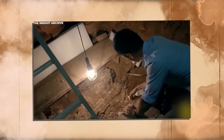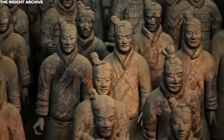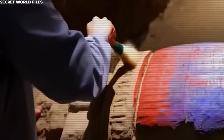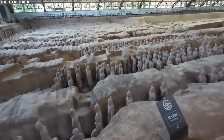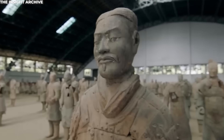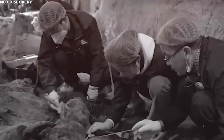Ancient records say Qin Shi Huang filled his tomb with rivers of mercury and deadly traps for intruders. They even claim thousands of workers were buried alive to keep the emperor's secrets safe. For centuries, people thought these were just stories. But the more archaeologists explored, the more these myths started to feel like warnings. Even today, large parts of the tomb remain untouched — either too dangerous, too fragile, or strictly off-limits. When you stand above the mausoleum, you can feel a strange weight, as if this beauty were built on suffering. This is the Forbidden Underground Kingdom, a realm built not for the living, but for the eternal rule of Qin Shi Huang.